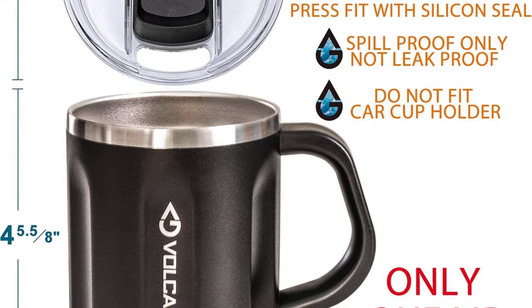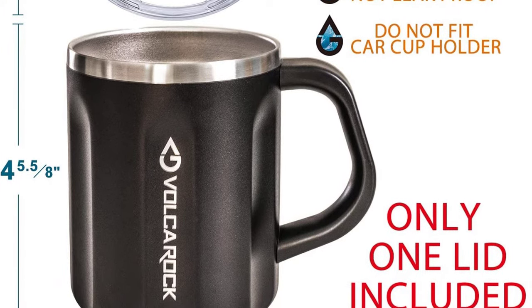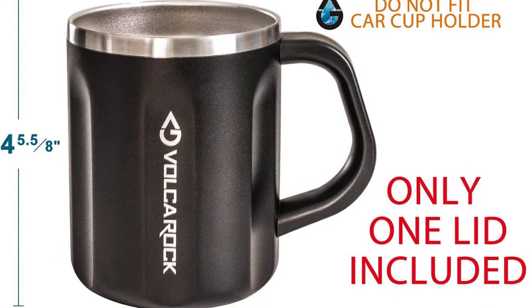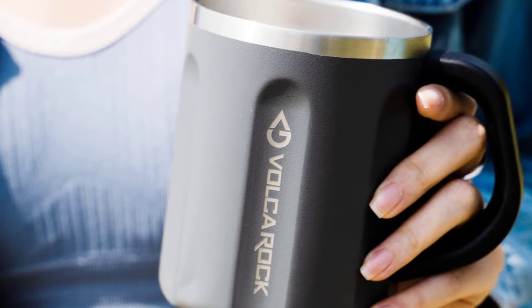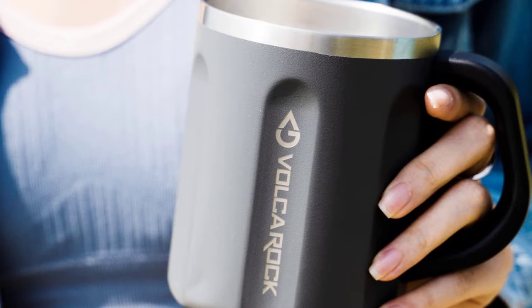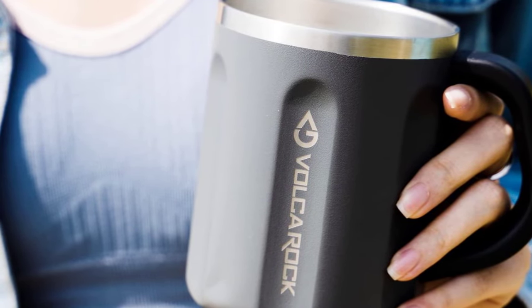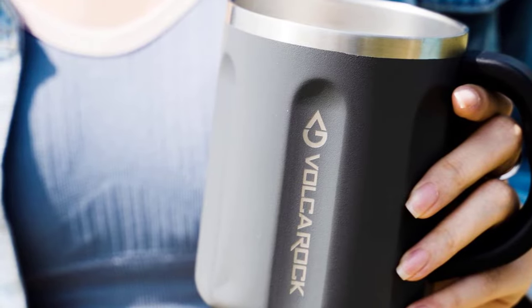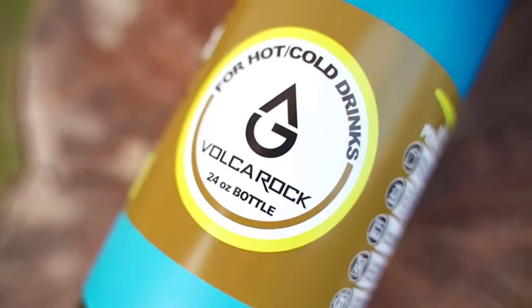This mug has a handle and lid, making it the perfect travel companion. Whether you're going for a hike or heading to work, this mug will keep your coffee hot. The powder coating on this mug provides a stylish matte finish that is both trendy and eye-catching. The exterior of the mug is also protected from chips and scratches, making it more durable than other mugs on the market.